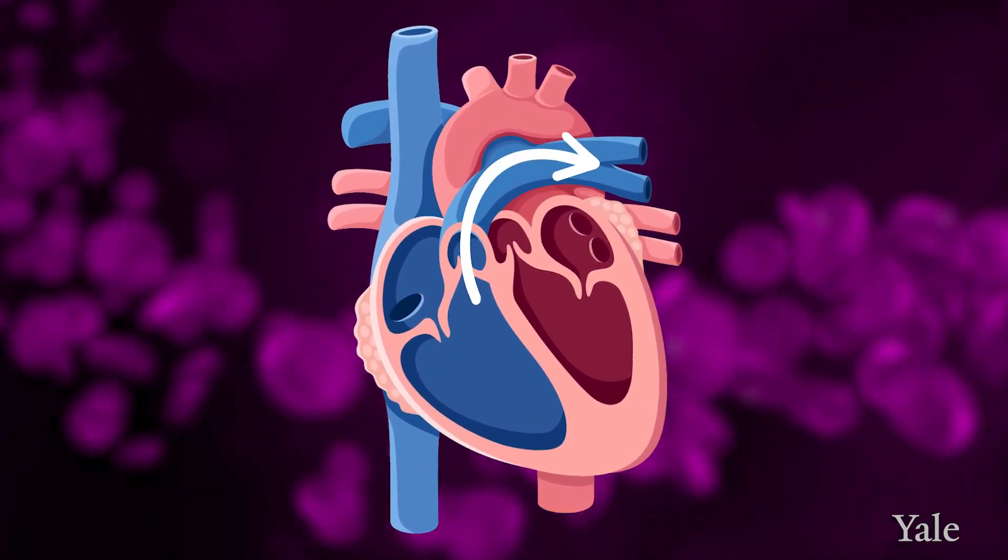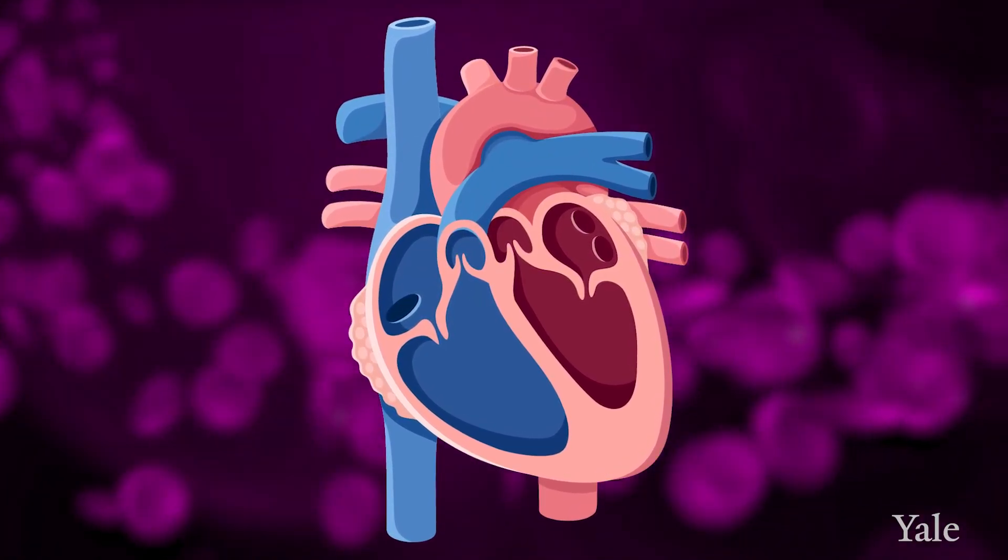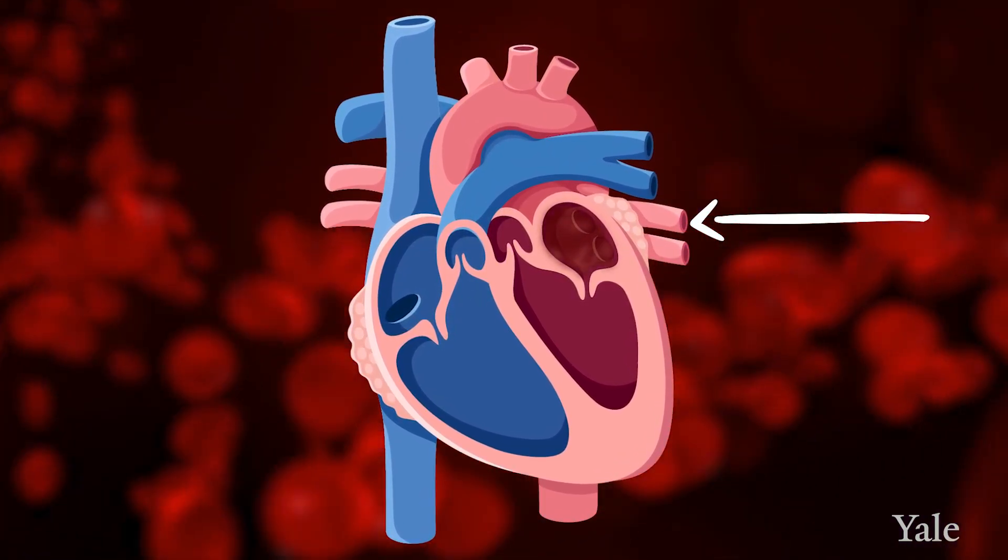From there it goes to the lungs and then comes back from the lungs to the top left chamber of the heart, which is called the left atrium. The left side of the heart is where the thick muscle of the heart is, because it's responsible for pumping blood to our entire body.